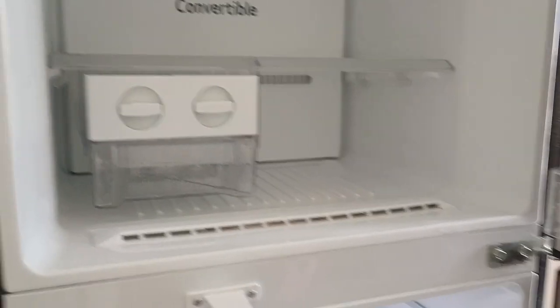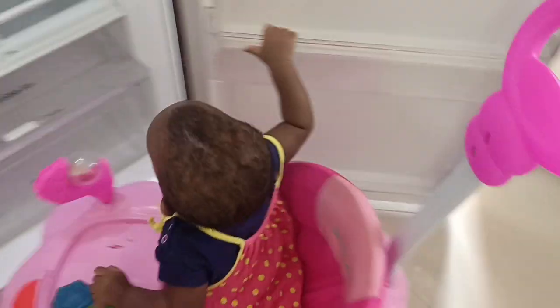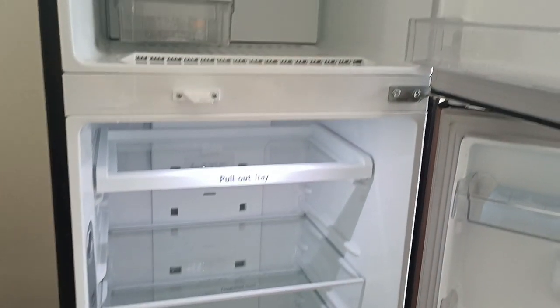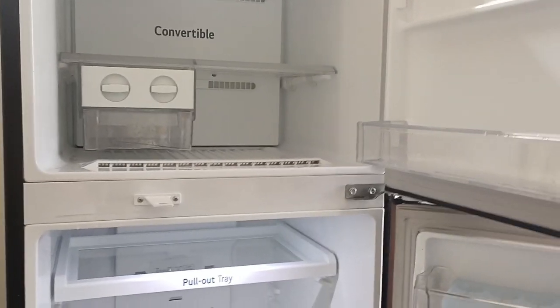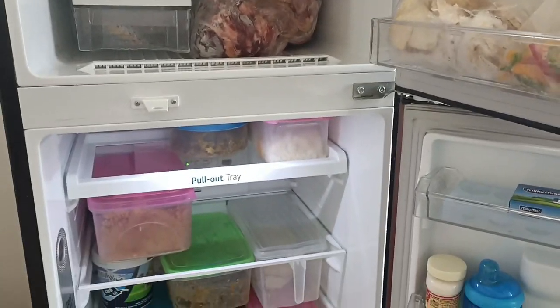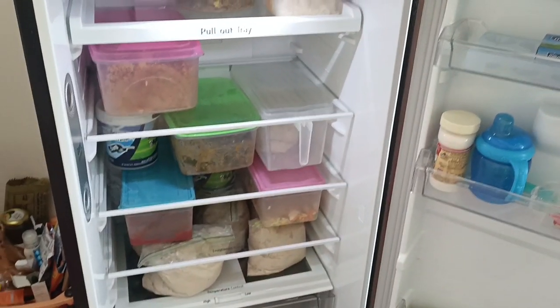I've just fixed all the trays and compartments back into the fridge — you can see how clean this looks now. Here is my madam — look at the fridge I just finished cleaning! I'm going to be restocking everything I took out. Done restocking, and this is how my fridge is looking currently. Thank you so much for watching — you can see how much I'm sweating. Cleaning with a baby is not an easy job! Please don't forget to subscribe if you haven't already. I'll see you in my next one, bye!